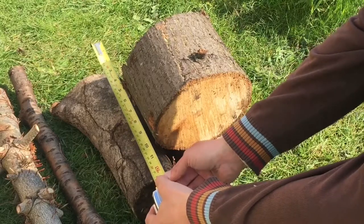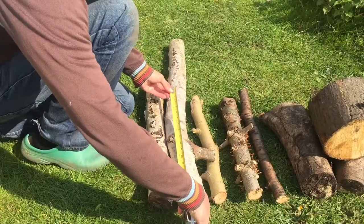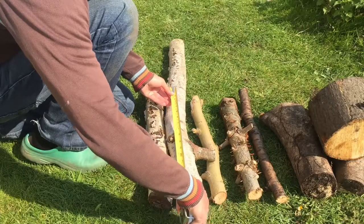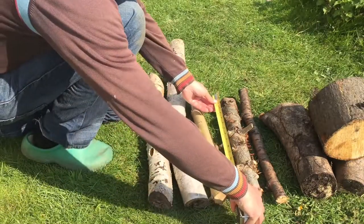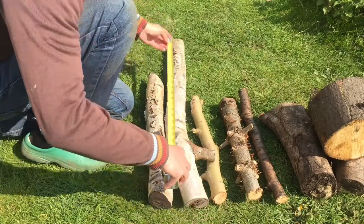Branches four inches in diameter and more are best, but as you can see, sometimes beggars can't be choosers. Wood from hardwood trees such as ash, beech and oak is better than softwood, but all types provide value. Whatever you use, keep the bark on it.